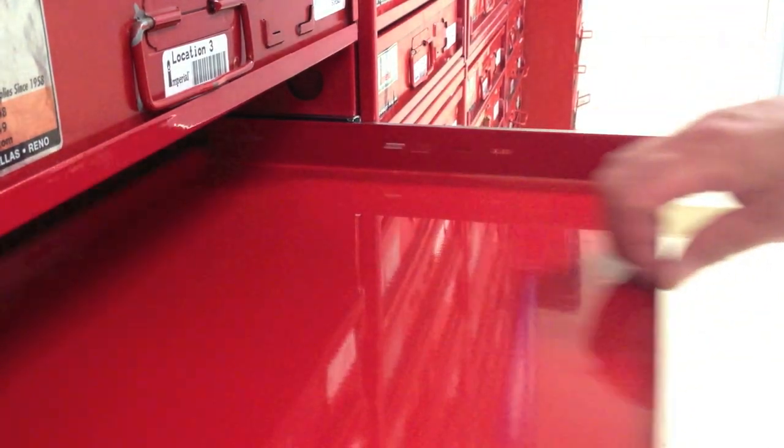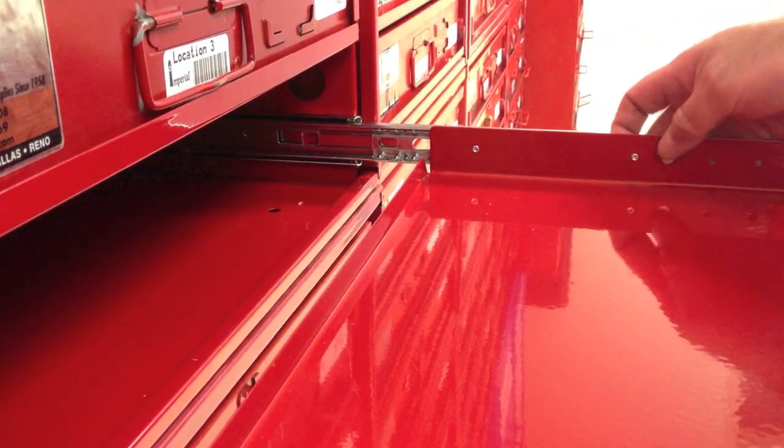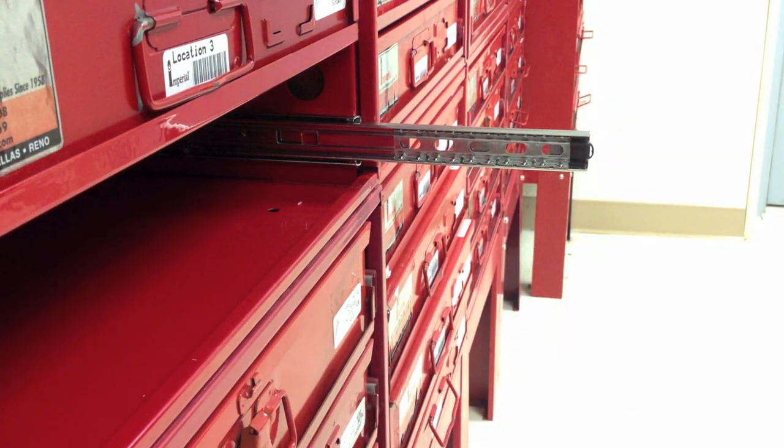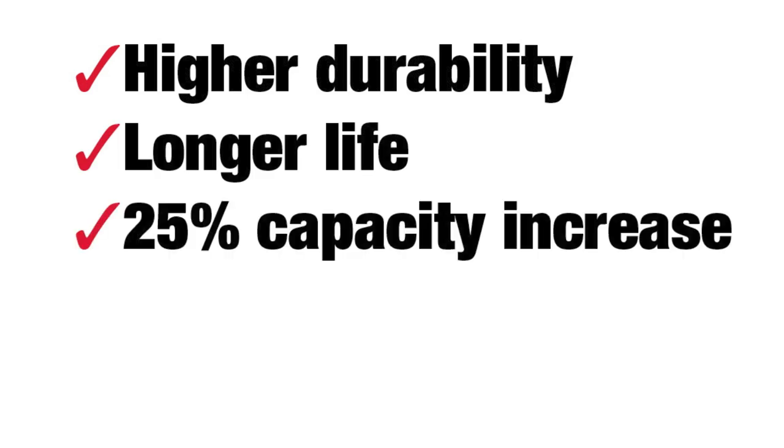Imperial now carries two drawer and four drawer steel racks that feature ball bearing slides. Ball bearing slides offer several improvements over standard drawer slides including higher durability, longer life, and a drawer rack capacity increase of 25 percent.